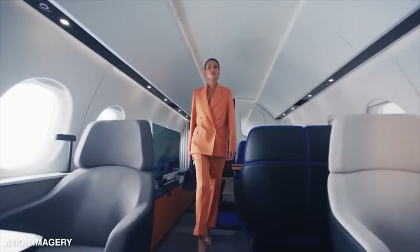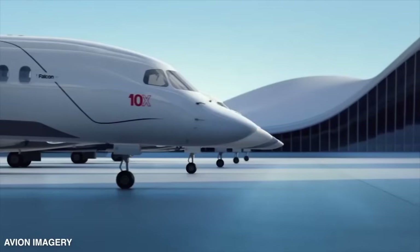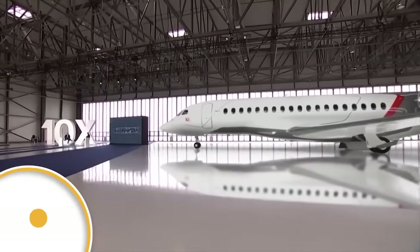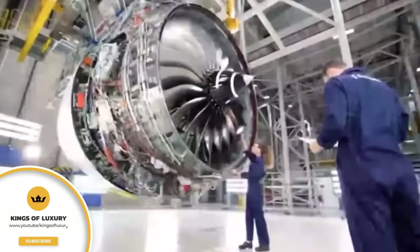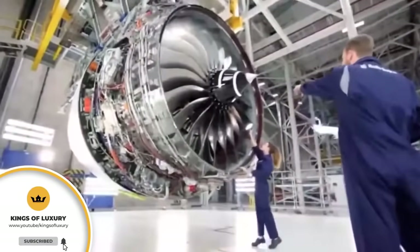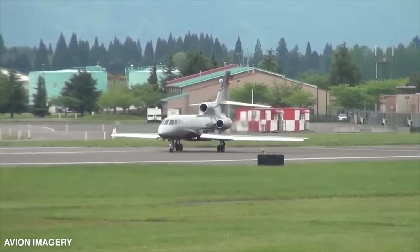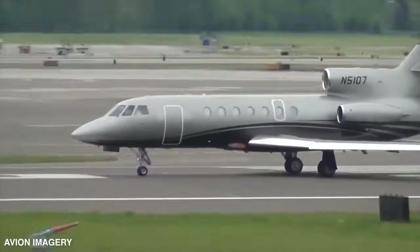Dassault Aviation didn't just stop at the Falcon 10X. They've been busy during the COVID-19 pandemic. Chairman and CEO Eric Trappier spoke during an NBAA conference on October 11th, saying that while society as a whole may be getting back to normal, the industry is still in recovery mode. Despite these challenging times, Dassault Aviation has managed to hit major milestones in the past year.